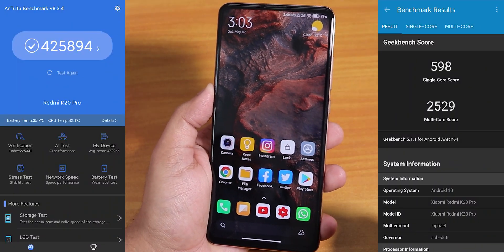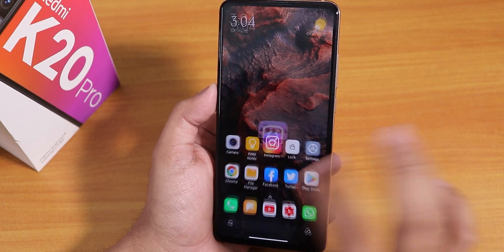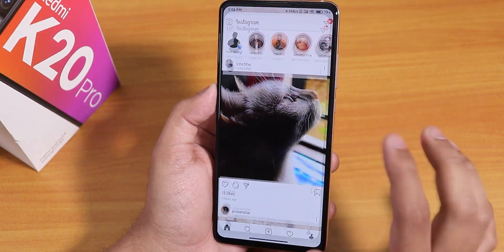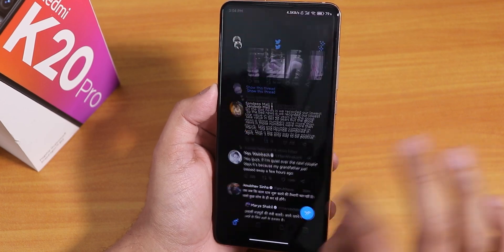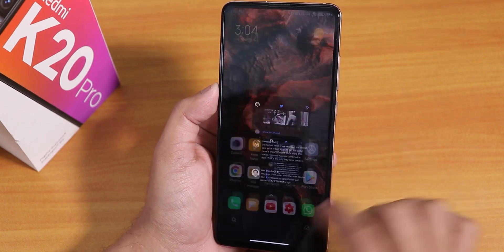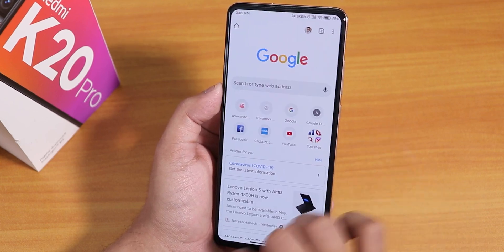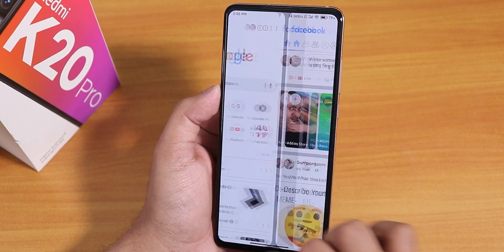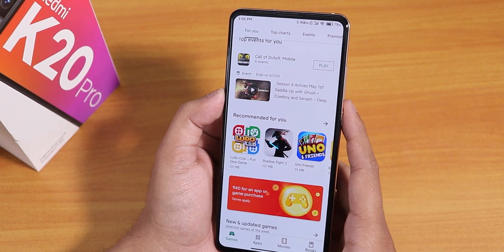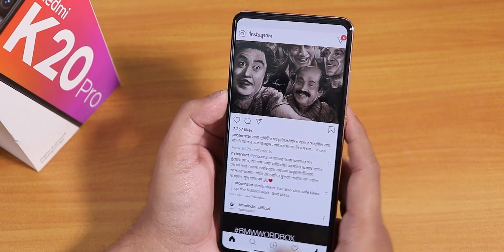Here are the AnTuTu and Geekbench scores for this ROM. All apps are kept in memory and app opening speeds and animations are shown here. In my opinion it feels a little bit choppy compared to MIUI 11, but this is a closed beta ROM so it's only going to get better. App switching is fine, but sometimes there's a black screen flash or it doesn't go to the next app smoothly — though that's not happening right now.